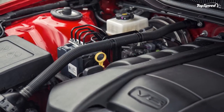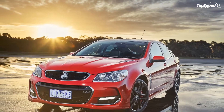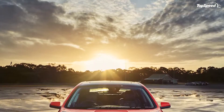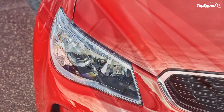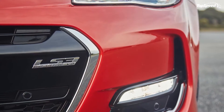Evidence of this similarity can be seen in how many Holdens have come to America wearing different badges. Even the Holden Commodore has come over as the Pontiac G8, Pontiac GTO, the current cop-only Caprice, and the Chevy SS. Even the fifth-generation Camaro has a platform originally developed for the Commodore.